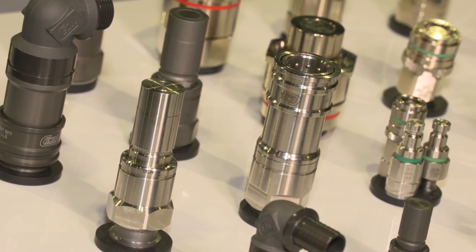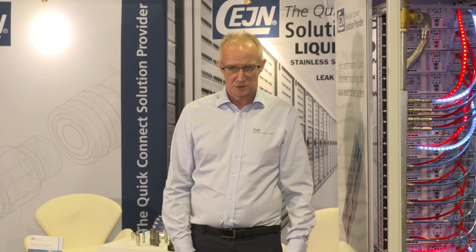Here you can see our ultraflow couplings. Our ultraflow couplings are also used in many other applications apart from server cooling. We use them for frequency converters in trains, wind power applications, but also in the new electrical vehicle markets.